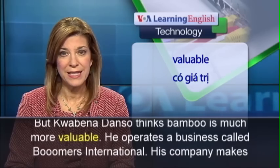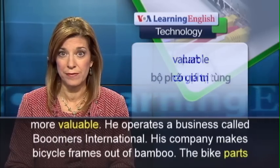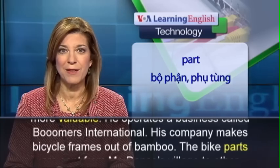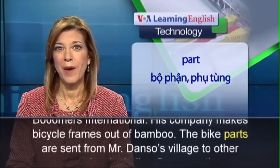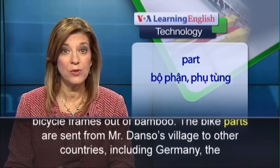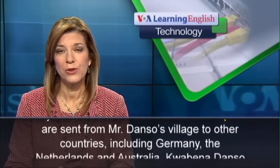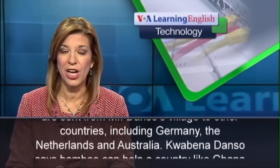He operates a business called Boomers International. His company makes bicycle frames out of bamboo. The bike parts are sent from Mr. Danso's village to other countries, including Germany, the Netherlands, and Australia.